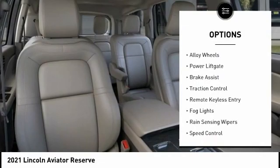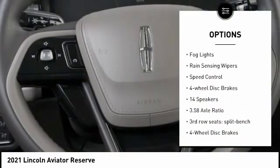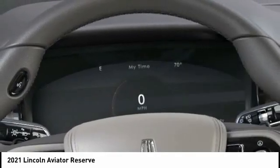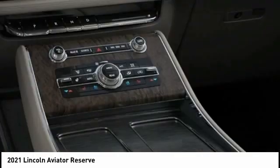Electronic stability control, alloy wheels, power lift gate, brake assist, traction control, remote keyless entry, fog lights, rain sensing wipers, speed control, four-wheel disc brakes. Come take a test drive today.